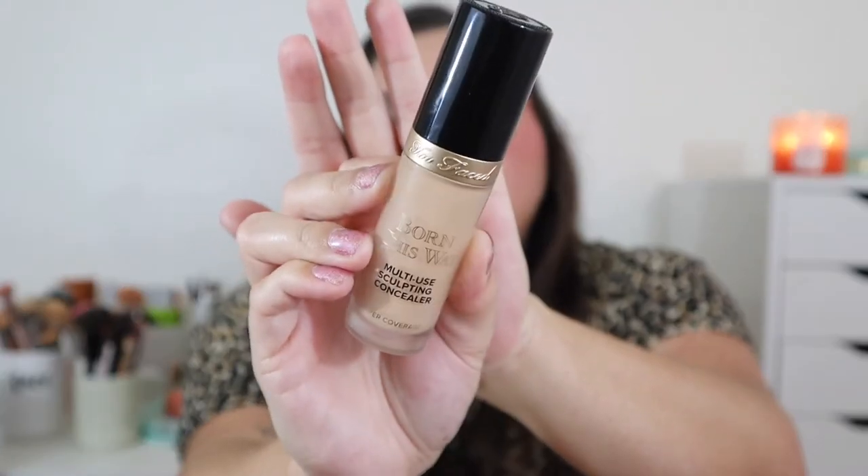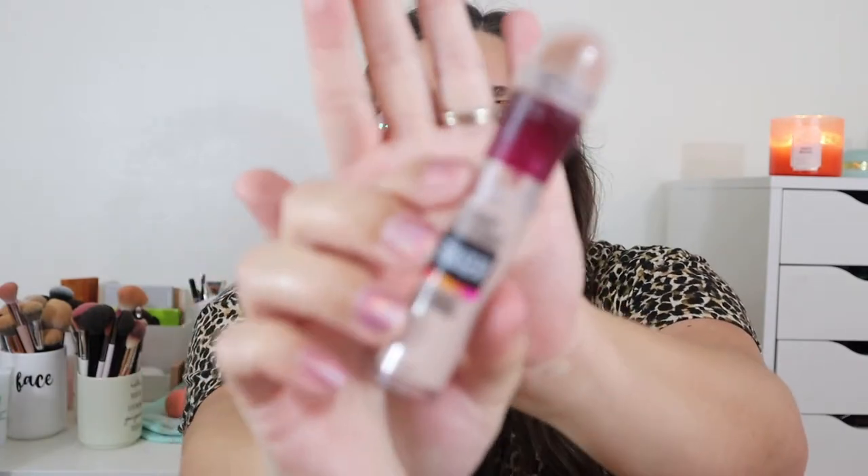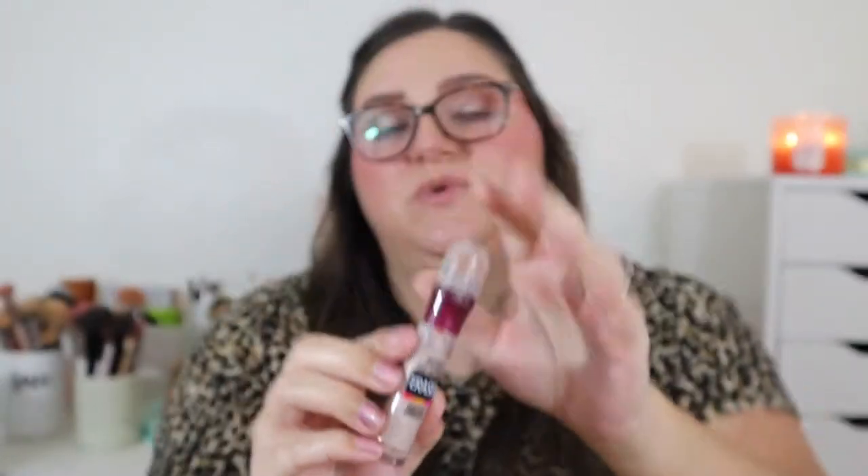The Too Faced concealer is in my Partners in Cream project, so I've really gotten to know it over the past few months. I love it as both a foundation and a concealer — it wears really well throughout the day. My third concealer is the Maybelline Instant Age Rewind in shade 110 Fair. It does a great job concealing under eyes and lasting well throughout the day, which is what sets it apart.